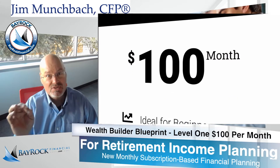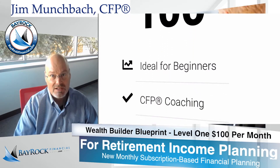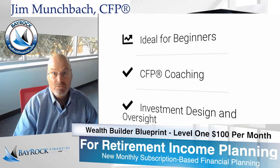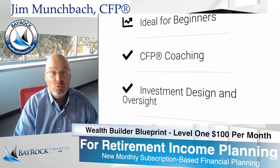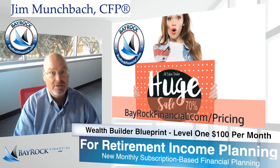Again, this package is designed for new investors with typically under $500,000 of investable assets, or pre-retirees who want to make sure they have a good plan for reliable retirement income in the future.